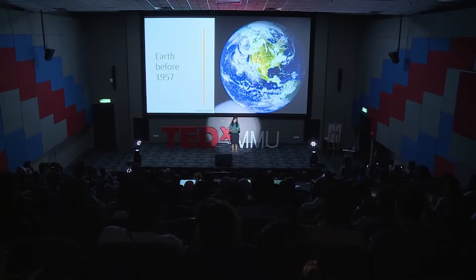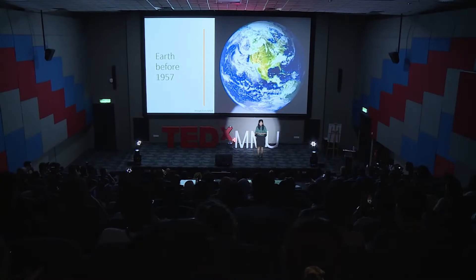This is how the Earth looked like before 1957. If you were wondering why it is 1957 — it was the first year where we, humankind, came up with our first artificial satellite, called Sputnik 1, and we placed it in outer space.